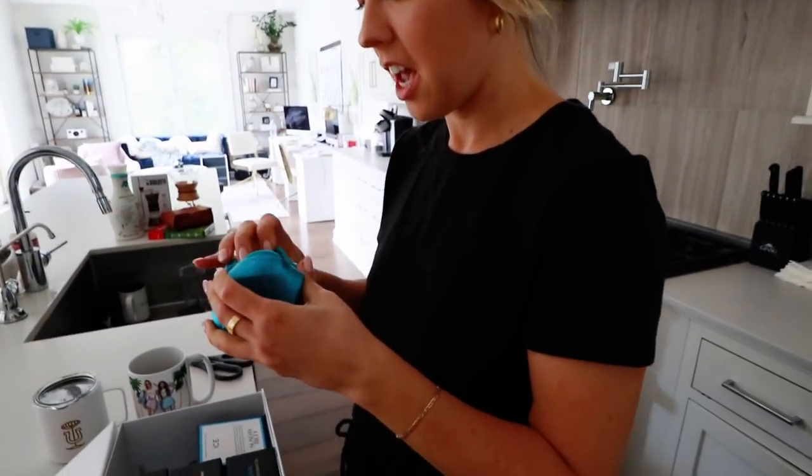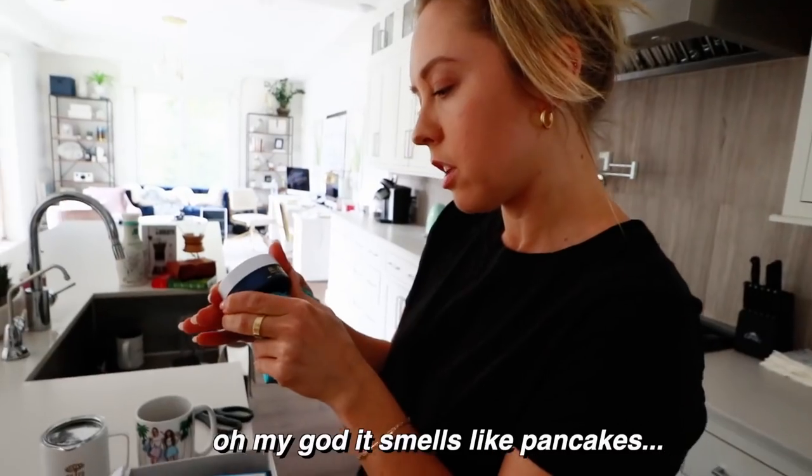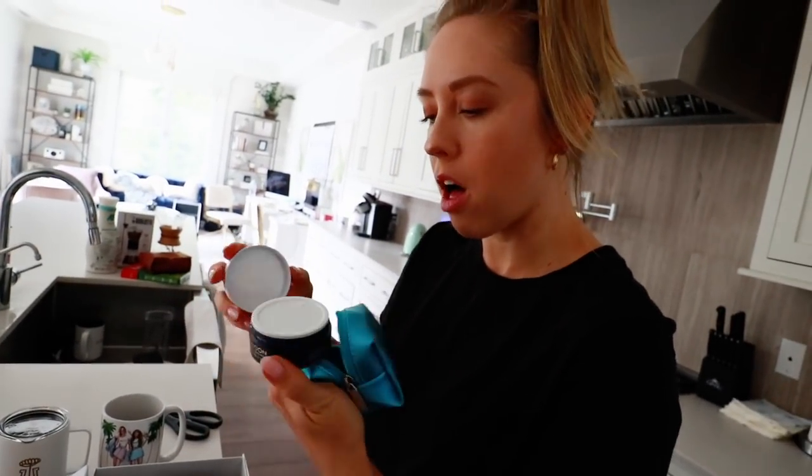I got ready, did my makeup, and just put pins in my hair since it was gross but somehow not crazy. We got the Sunday Riley True Serum and a cleansing balm — I need to do another skincare routine soon. Okay, grocery haul time!